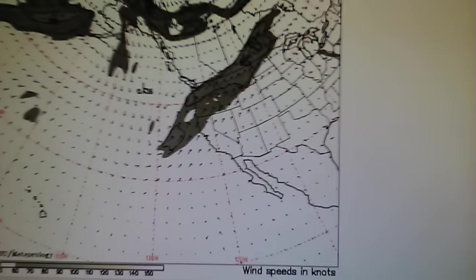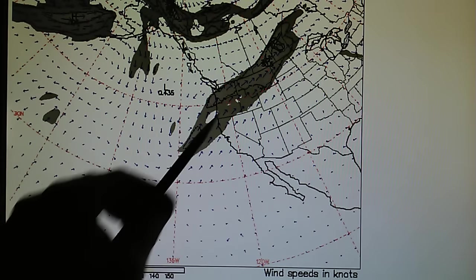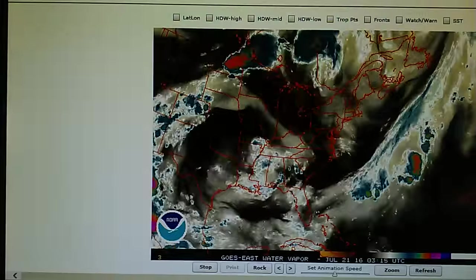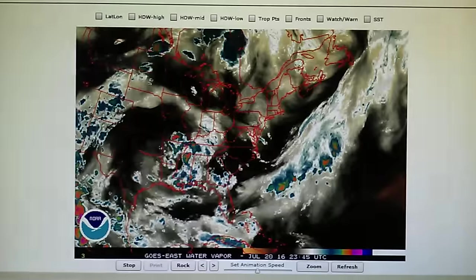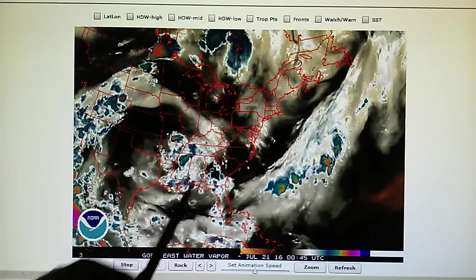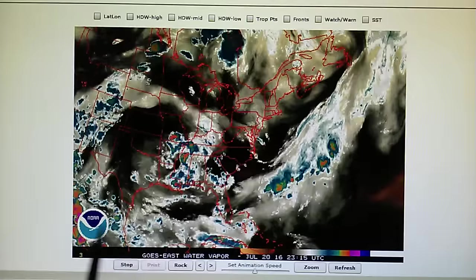Here's the jet stream map. We can see some flow moving through the northwest. Now let's take a look at the east coast — this is the cause of, this is helping to keep the rain out of California. There's all this activity here.